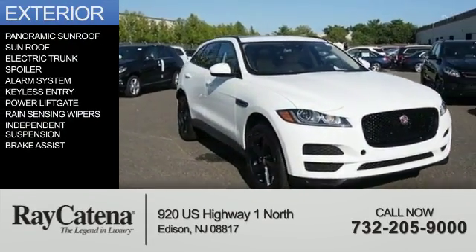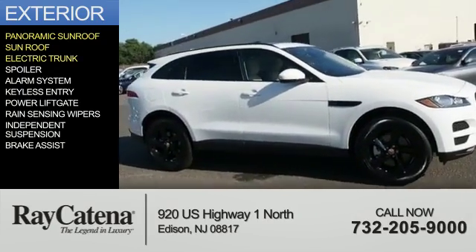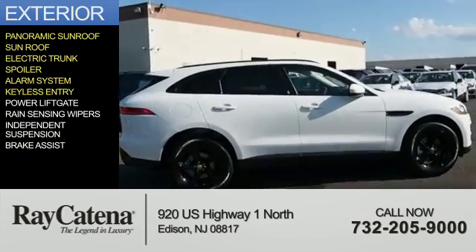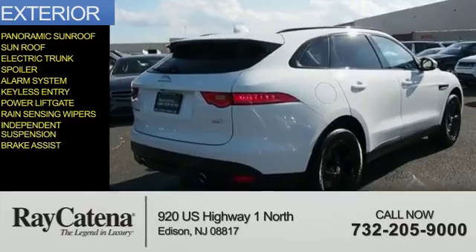The features include a panoramic sunroof, electric trunk, a spoiler, an alarm system, keyless entry, power lift gate, rain sensing wipers, independent suspension, and brake assist.